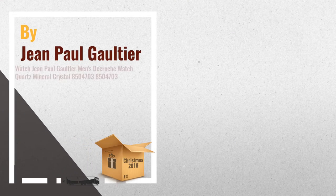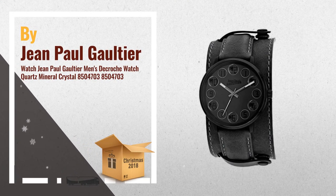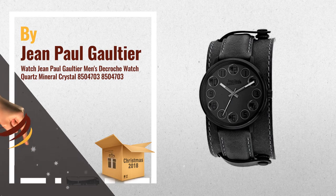Number 3: Jean Paul Gaultier Men's Cockpit Stainless Steel Case. Leather strap, grey dial, quartz movement, scratch resistant mineral. Water resistant up to 100m / 330ft.